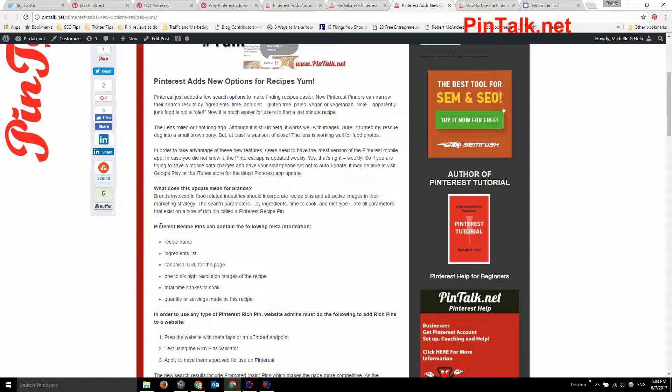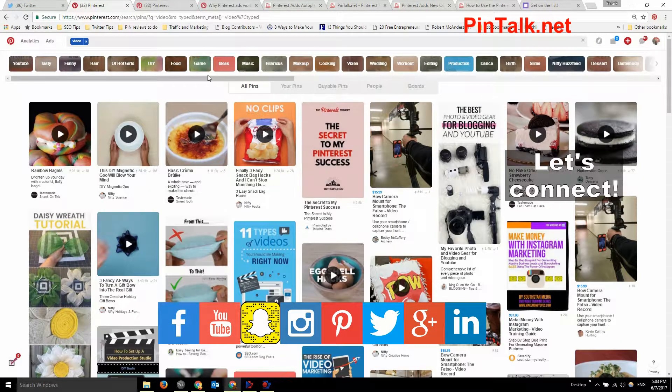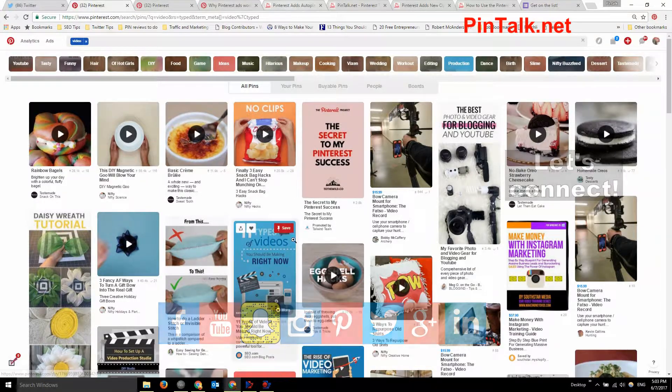Carry on Pinners, and check out Pintalk.net — also find me on Twitter and of course Pinterest. See you next Saturday, bye!